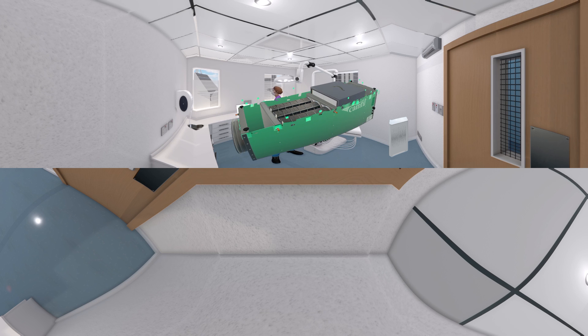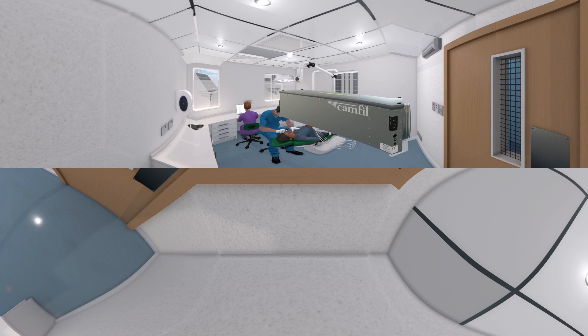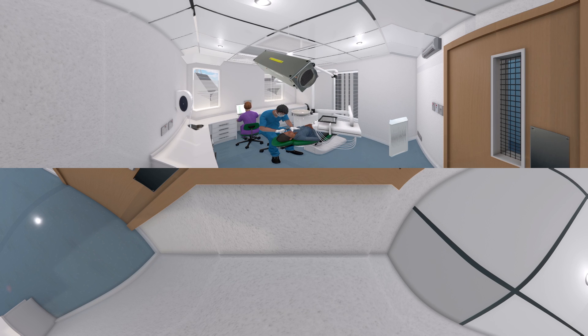It is fitted with particle and active carbon filters that are effective at removing both particles and odors, and is easy to install using easy to adapt ducts and diffusers. You can use one or the other, or a combination of both the City M and the CC Concealed 400.